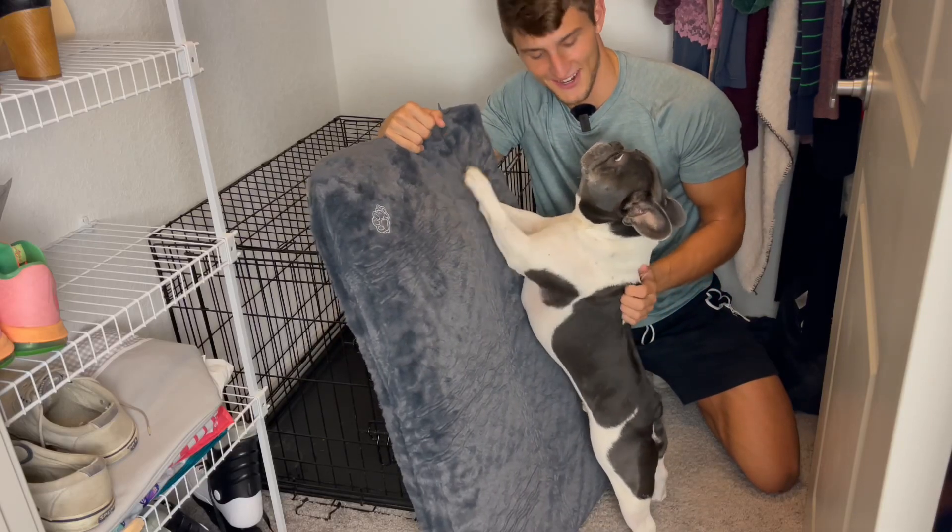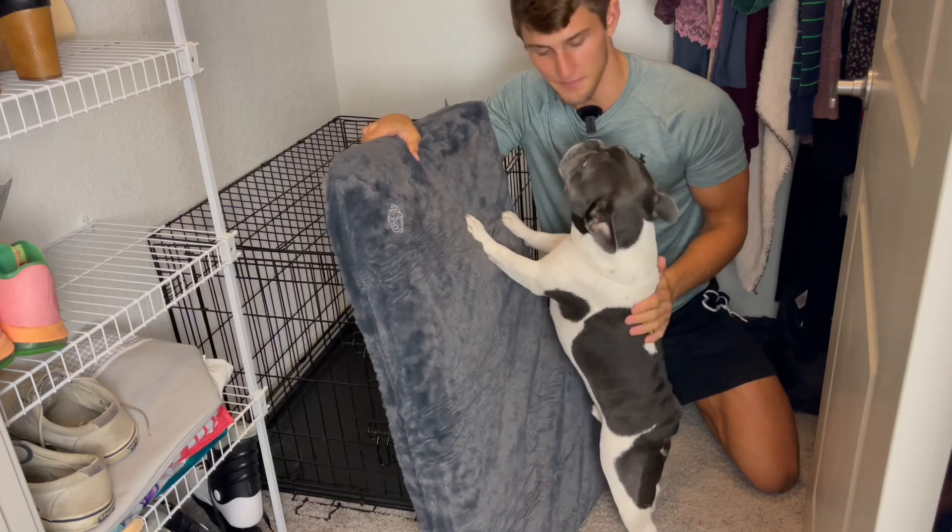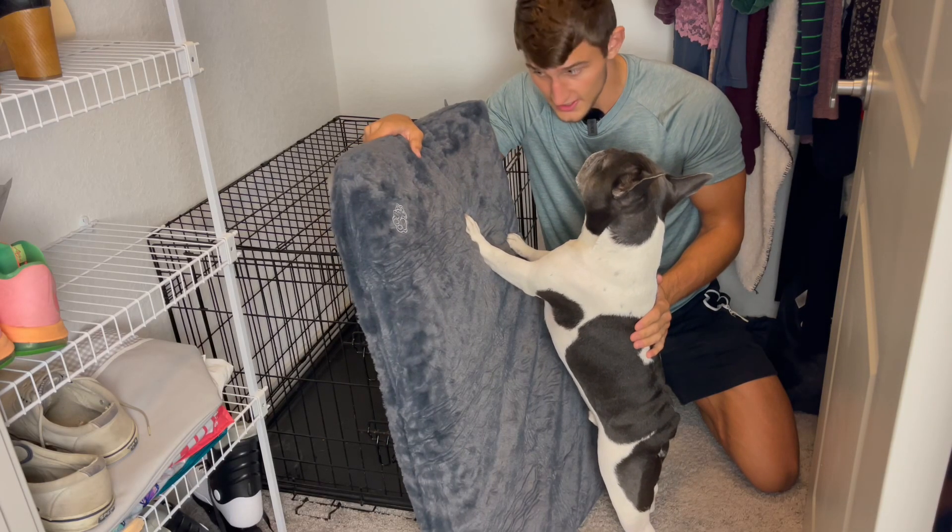Hey guys, it is Juice and Cole here. He's very excited about his new bed. I know you are. It's gonna be awesome. It is awesome.